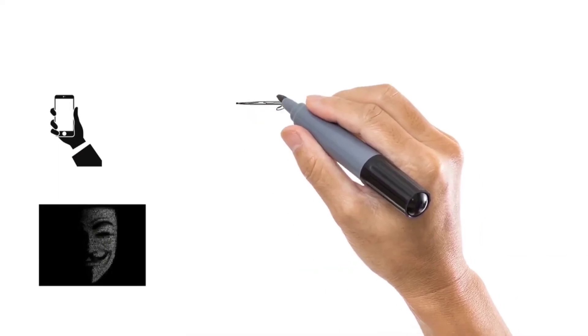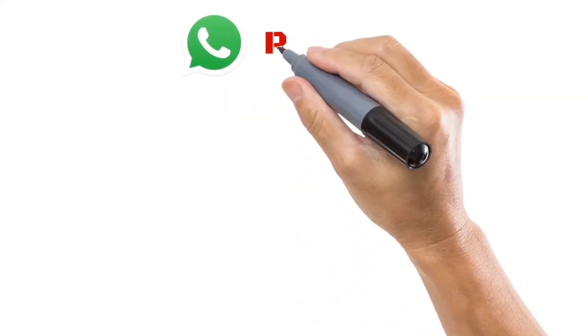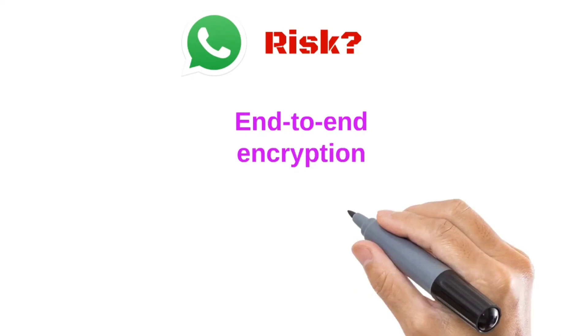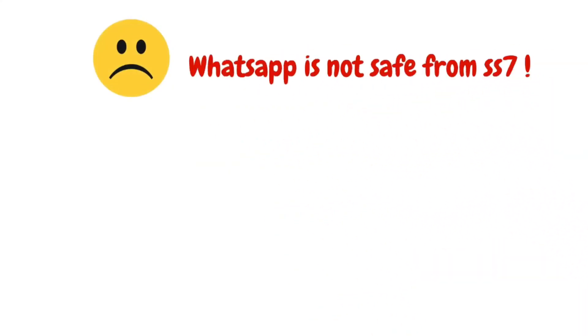Does WhatsApp carry risk due to SS7? WhatsApp provides end-to-end encryption, which means it is difficult to decode information, but still WhatsApp is not safe from SS7.